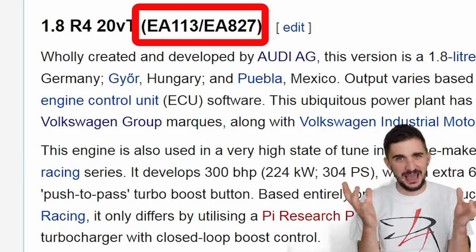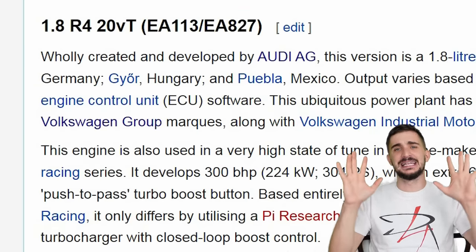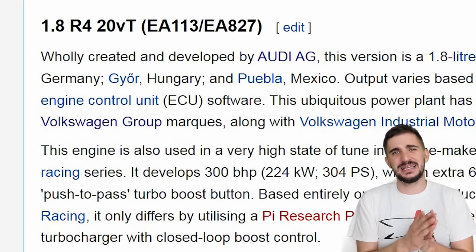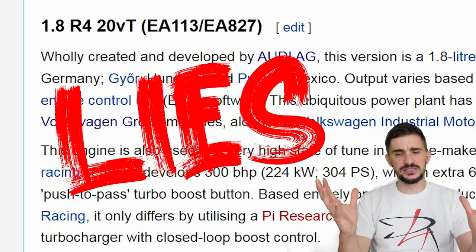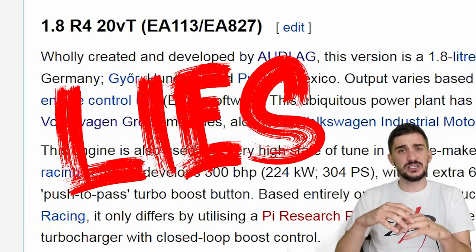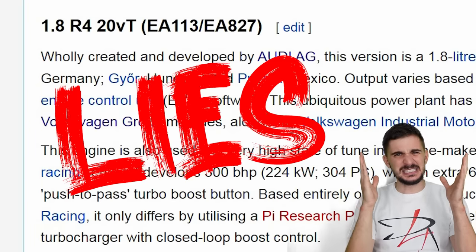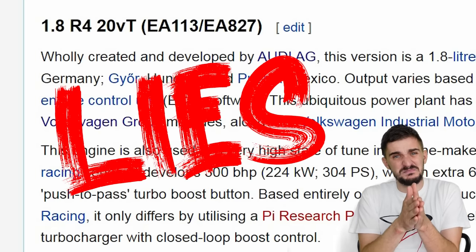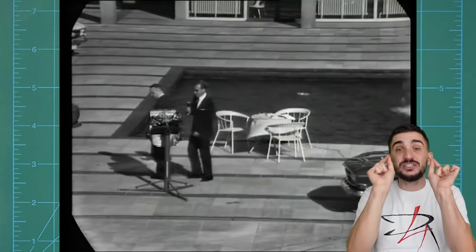So what is actually happening here? Well, there is a way to make sense of all this. To do that, you have to understand that all of these different codes and displacements and whatnot - it's all a lie. A big fat lie, and a delusion designed to confuse you. Because all of these different engines are pretty much the same engine. It's all one engine. And to understand how that is even possible, we have to go back in time - back to the 60s, and back to Mercedes.